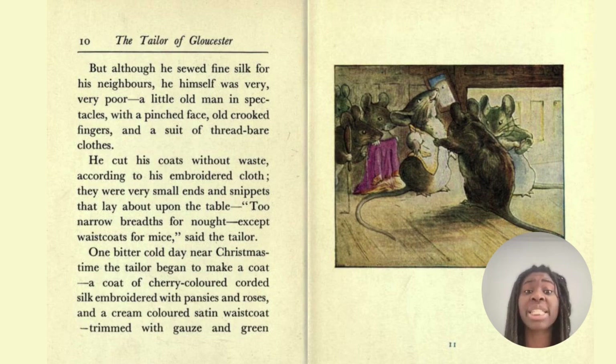But although he sewed fine silk for his neighbours, he himself was very, very poor. A little old man in spectacles with a pinched face, old crooked fingers and a suit of threadbare clothes. He cut his coats without waste according to his embroidered cloth. There were very small ends and snippets that lay about upon the table. 'Two narrow breaths for nowt except waistcoats for mice,' said the tailor. One bitter cold day, near Christmas time, the tailor began to make a coat — a coat of cherry-coloured corded silk embroidered with pansies and roses, and a cream-coloured satin waistcoat trimmed with gauze and green.